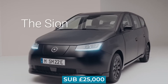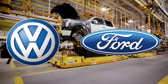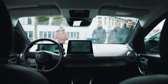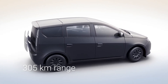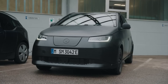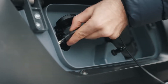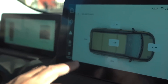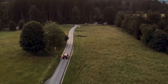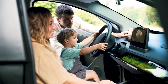At a sub-€25,000 price point, Sono has managed to achieve what legacy carmakers like Volkswagen and Ford haven't come close to yet. This is an impressive feat for a company that's never made a car before — buckle up, because the Sono Scion is set to change the game and leave a positive impact on both the environment and your wallet. What do you think of the Sono Scion? Share your thoughts in the comments below, and don't forget to subscribe and turn on notifications to stay up to date with the latest news on innovative EV technologies.